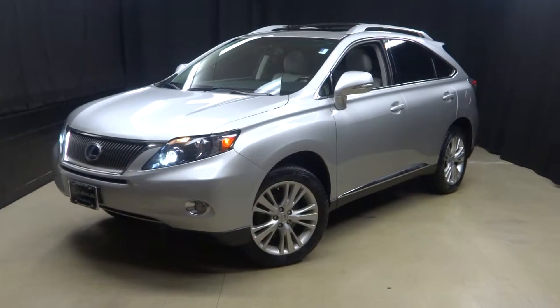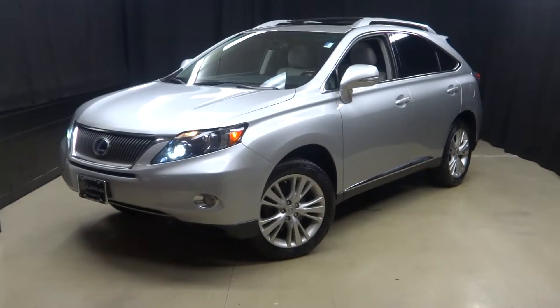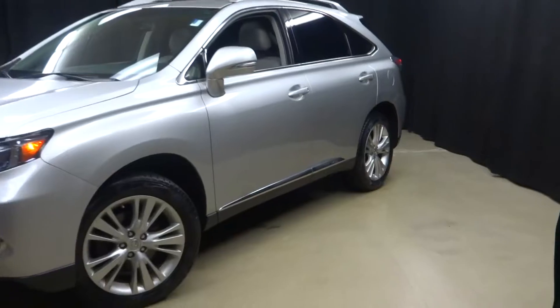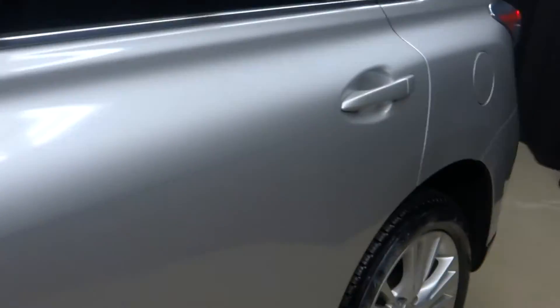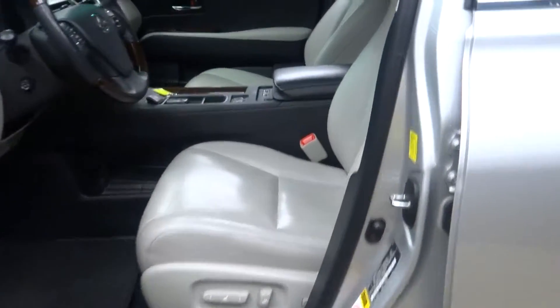Alright everybody, welcome back to Lexus of Wilmington. Just traded in 2010 Lexus RX 450h. That's right, here's the hybrid model of the RX 350. This one is silver, otherwise known as tungsten pearl gray.